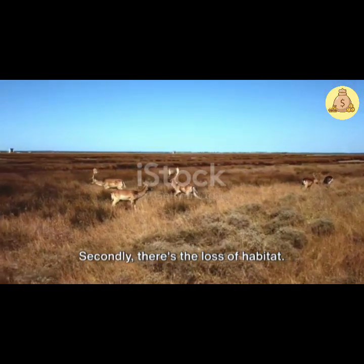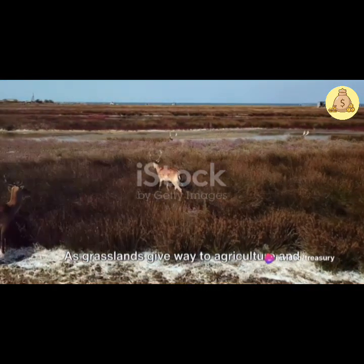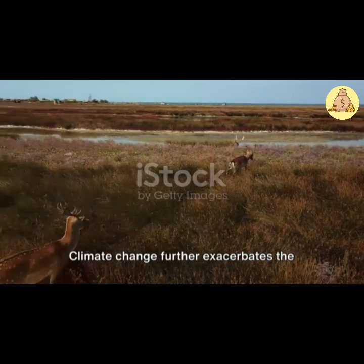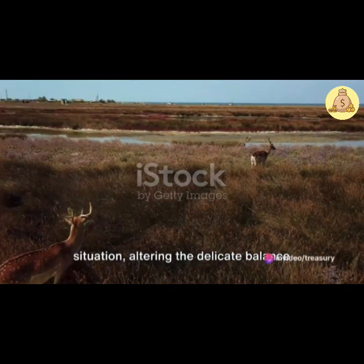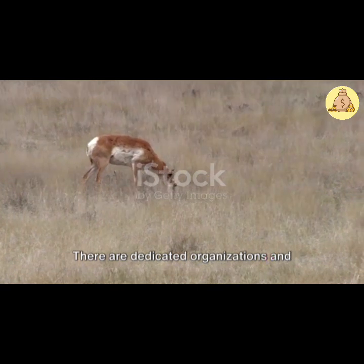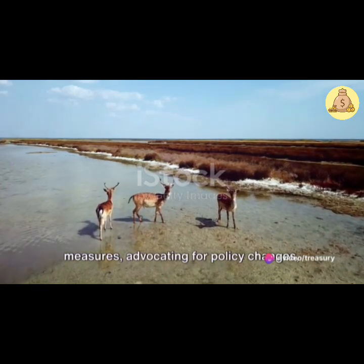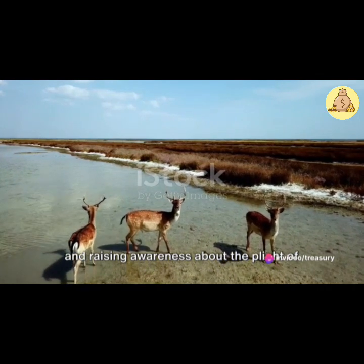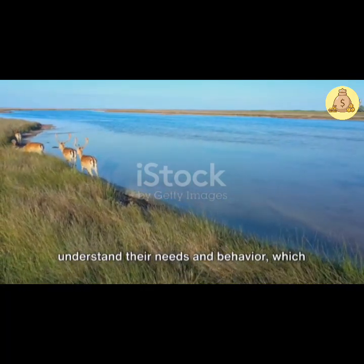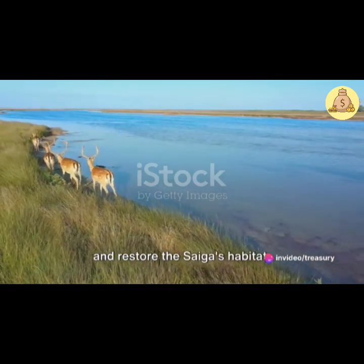Secondly, there's the loss of habitat. Like many creatures, the Saiga antelope requires a specific environment to thrive. As grasslands give way to agriculture and urban development, these antelopes are losing their homes and their food sources. Climate change further exacerbates the situation, altering the delicate balance of their ecosystem. But it's not all doom and gloom. There are dedicated organizations and individuals working tirelessly to protect the Saiga antelope, implementing anti-poaching measures, advocating for policy changes, and raising awareness about the plight of this unique species. Field biologists are also studying Saigas in their natural habitat to better understand their needs and behavior, which is crucial for their conservation.